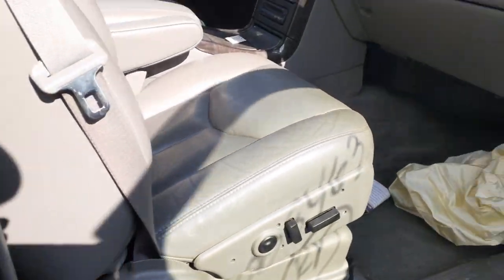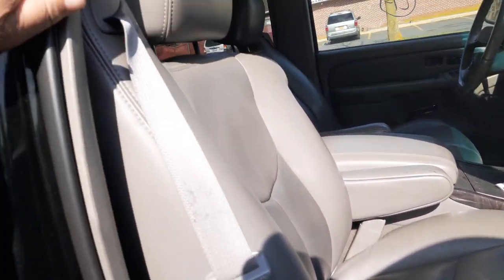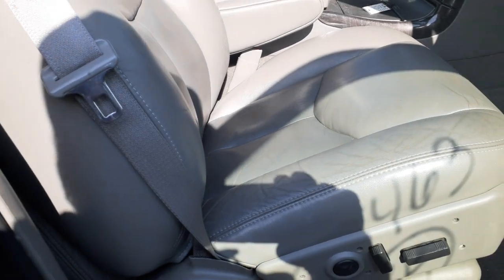Got a right side seat — eight-way power, heated with lumbar. The seat belt is built into it. This is pewter.